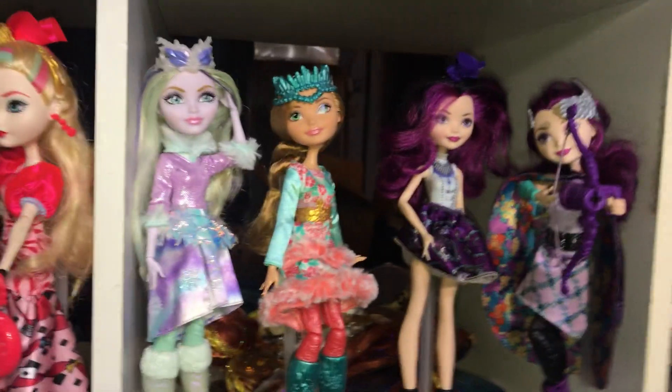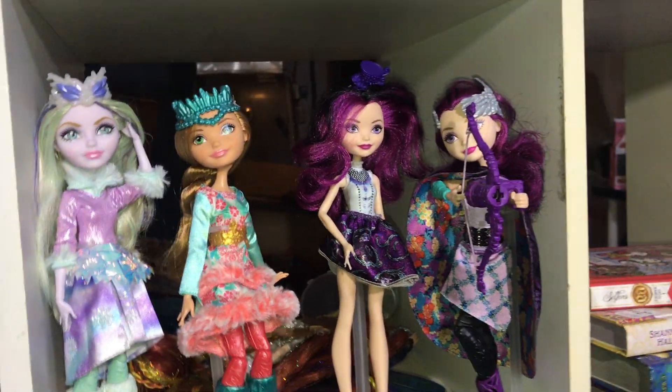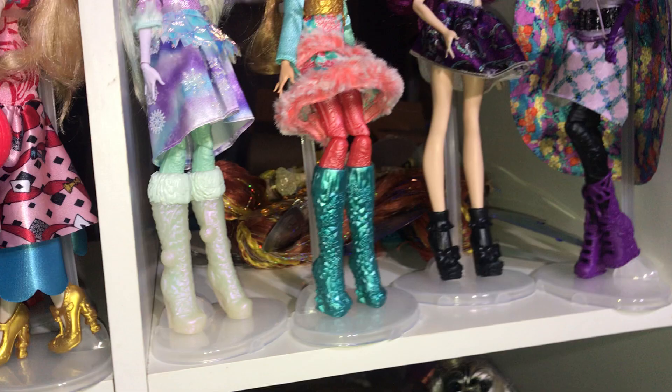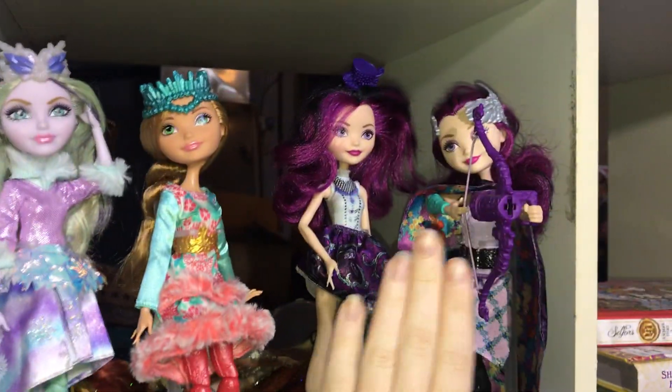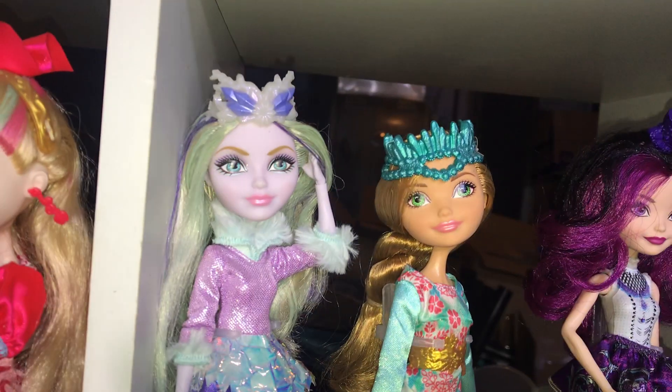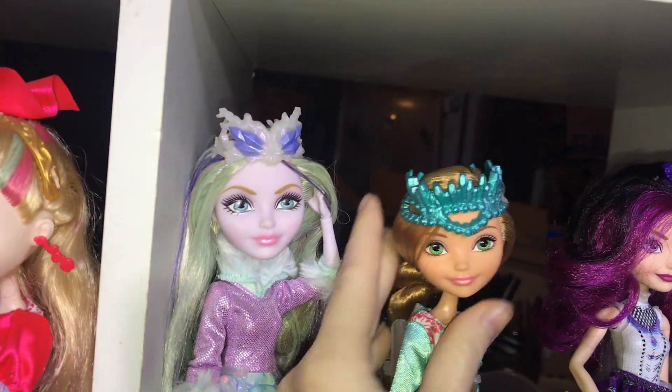Moving over here. This was going to be Epic Winter, but I don't really have anybody else. Don't look at the blooms there. I didn't really have any work for these two, but here's Epic Winter Ashlyn and Crystal Winter. I love these dolls so much — some of my favorites.